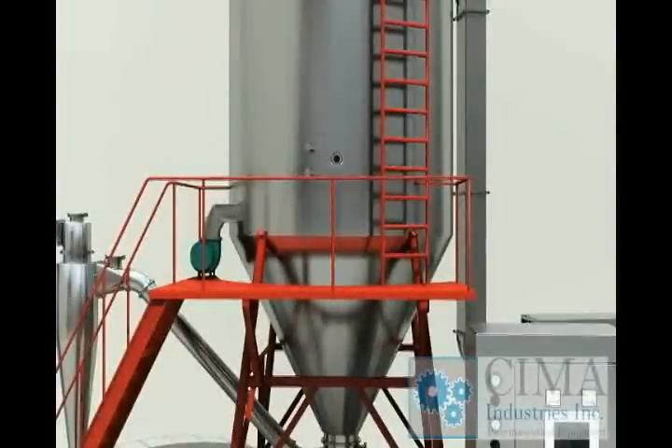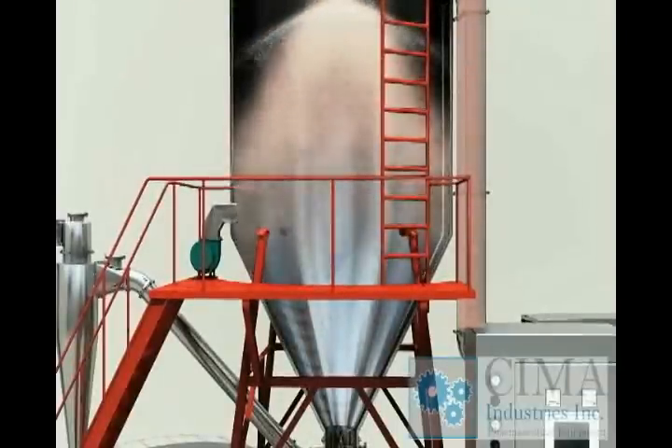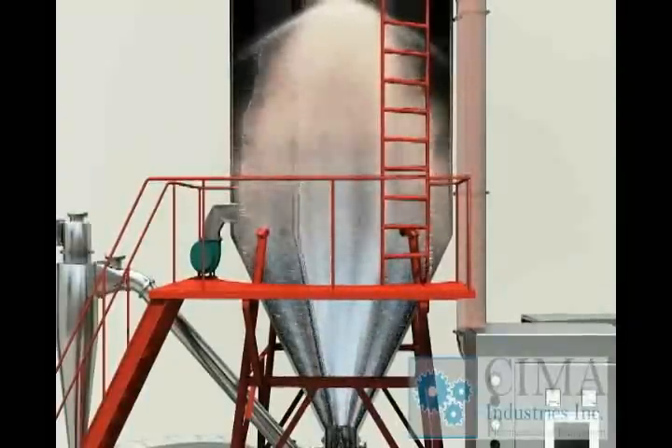Working principle. The heated air enters into the drying tower uniformly through the spiral case and hot air distributor. The liquid is fed into the atomizer by the liquid feeding pump and then is atomized into very fine bits.